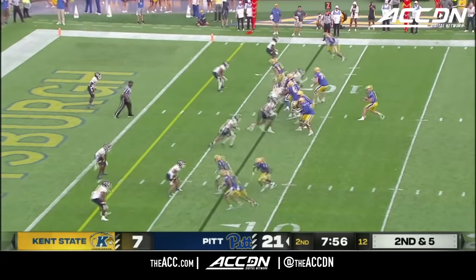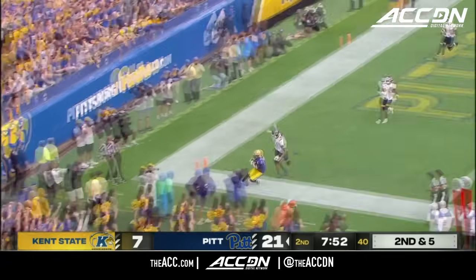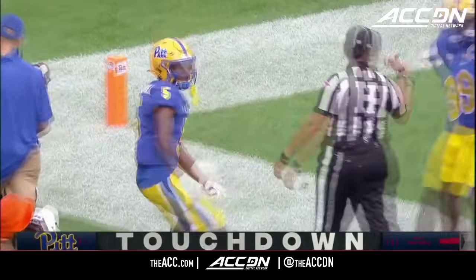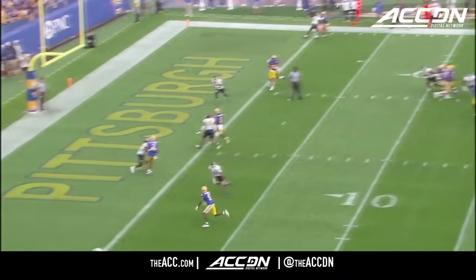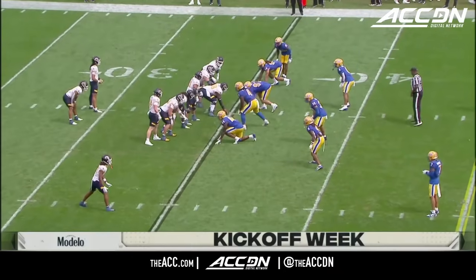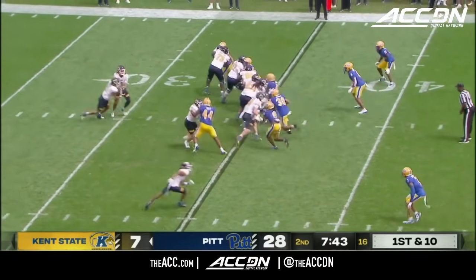Empty set for Holstein. Goes to the end zone and connects for a touchdown with Poppy Williams — having himself an absolutely monster day. 14-17. 152 yards, a couple of touchdowns. That one pretty easy. This is what all the buzz was about around Pittsburgh this offseason with Cade Bell coming in.